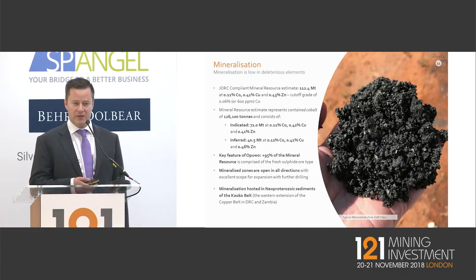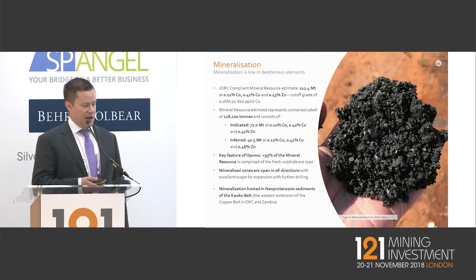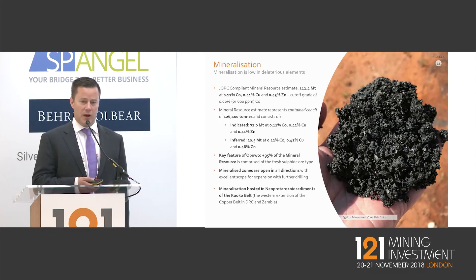On the resource — to our understanding this is the largest sulphide-type resource in the world outside the DRC, with over 126,000 tonnes of contained cobalt. It's open in all directions and we've really only scratched the surface. Resource size will never be a restriction at Opuwo — the challenge is driving down operating costs so the project is robust at both lower and higher cobalt prices.